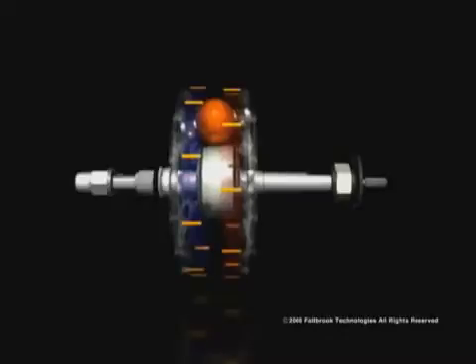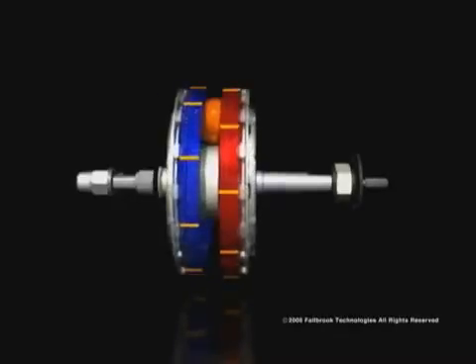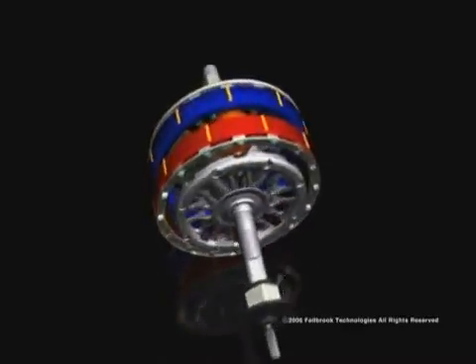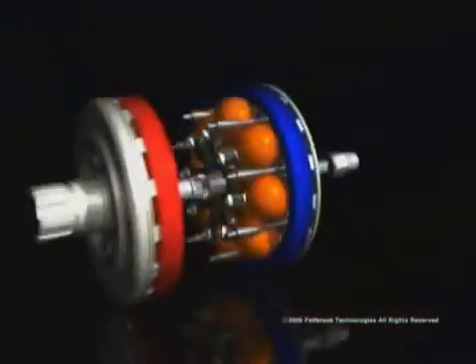Another unique feature of the NuVinci CVP is the way torque is transferred using a special fluid that fills the inside of the hub. As you can see in this illustration, there is a microscopic space between the rotating ball and both the input and the output discs. When the fluid passes through this microscopic space, the very high pressure of the rolling contact causes it to solidify momentarily. For that moment, the fluid has a rigid structure, which allows torque to be transferred between the ball and the disc.